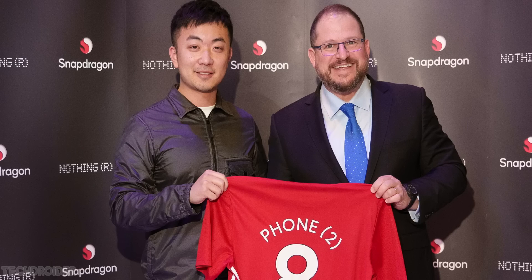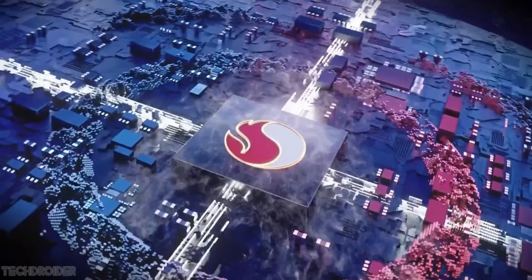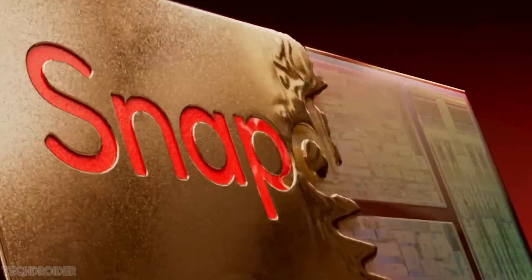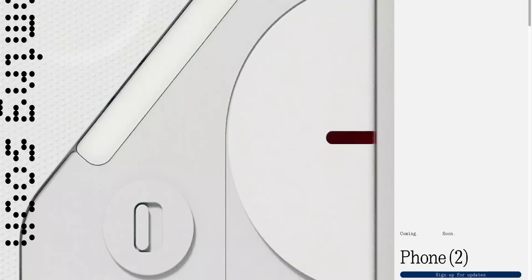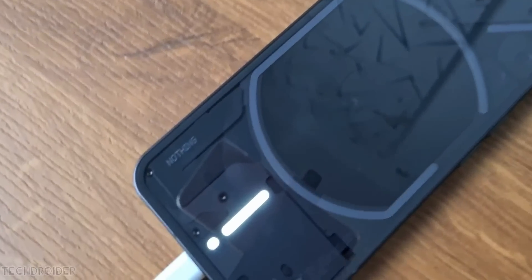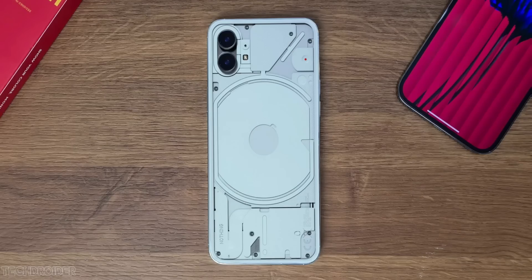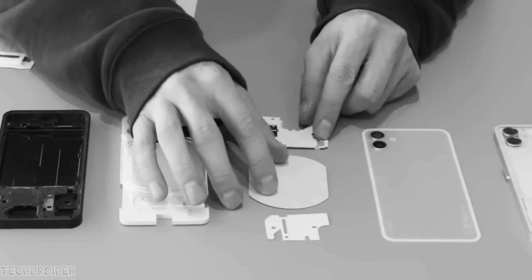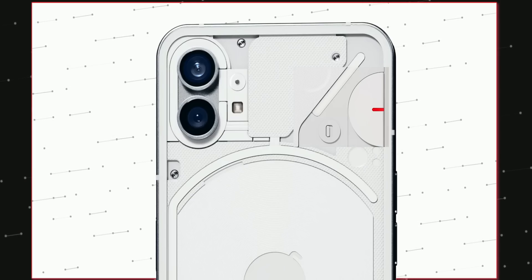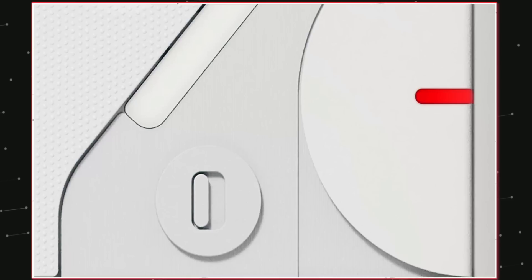Last time, Nothing stole the spotlight at MWC with the announcement of Phone 2 coming with custom Qualcomm 8 Plus Gen 1 silicon. Now we have a part of the design showcasing a new pill shape indicator, and this is how it's going to function. The design is now clean — on the Phone 1, the top right glyph interface connector was sort of visible, but Phone 2 has a more mature design. This part may look like a mute switch, but it's likely some current design element.